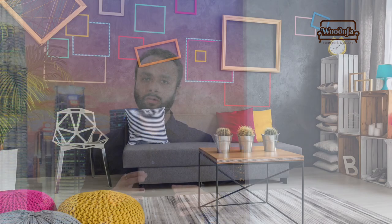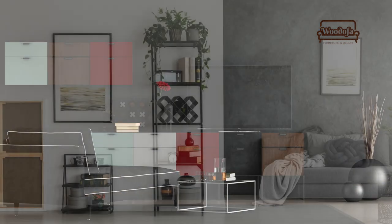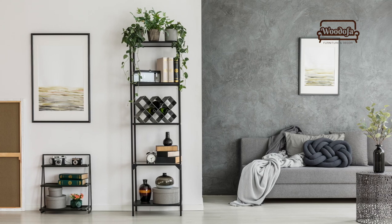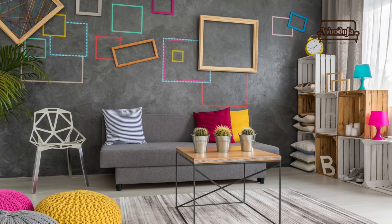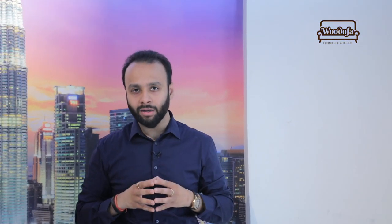Next on my list is greys. Greys have a great variety — you can use a light grey, dark grey, bold grey, steel grey, or charcoal grey within your living room. It depends on your personality and how bold you want it to look. If paired well with a bold rug or a bold painting, it will automatically look more eclectic.